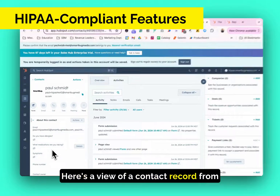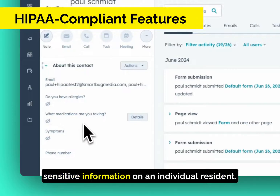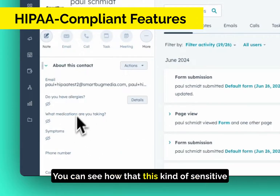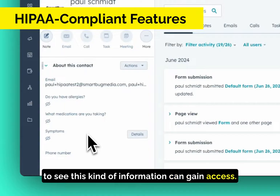Here's a view of a contact record from somebody who may not have access to seeing sensitive information on an individual resident. You can see how this sensitive information is blurred out, and only individuals that need to see this kind of information can gain access.